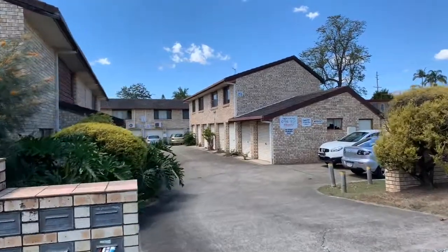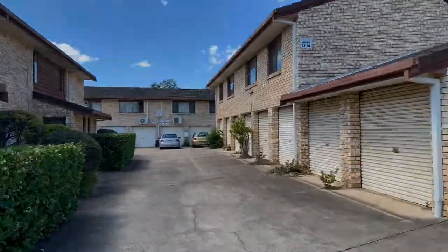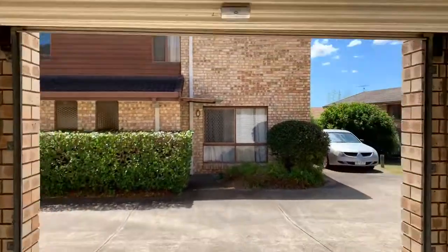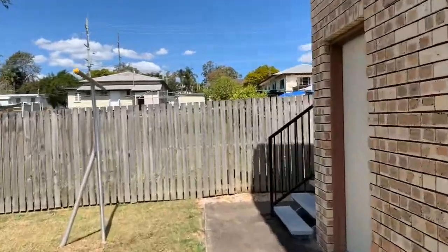The unit is located at the rear of this complex, away from the road and traffic noise. To the right is the visitors car park with a single lockup garage on the ground floor. As you can see, this great space can also be used as storage. Around the corner to the right is the entrance to the unit.